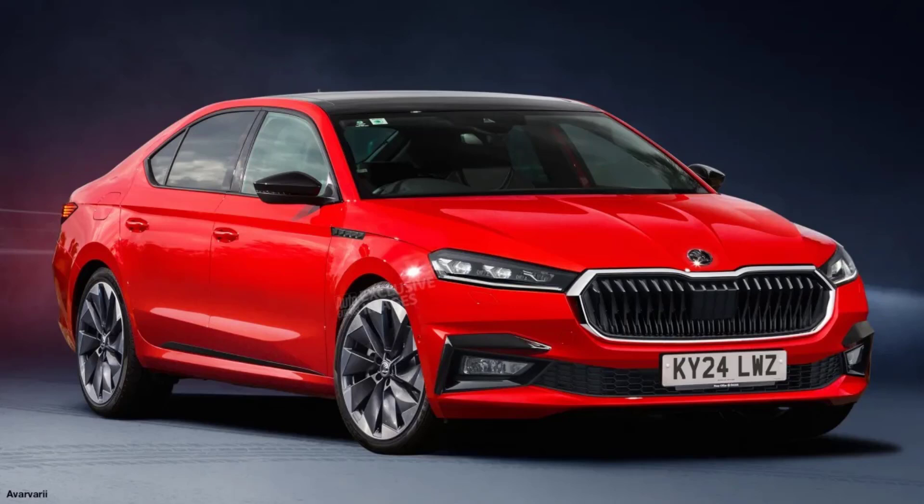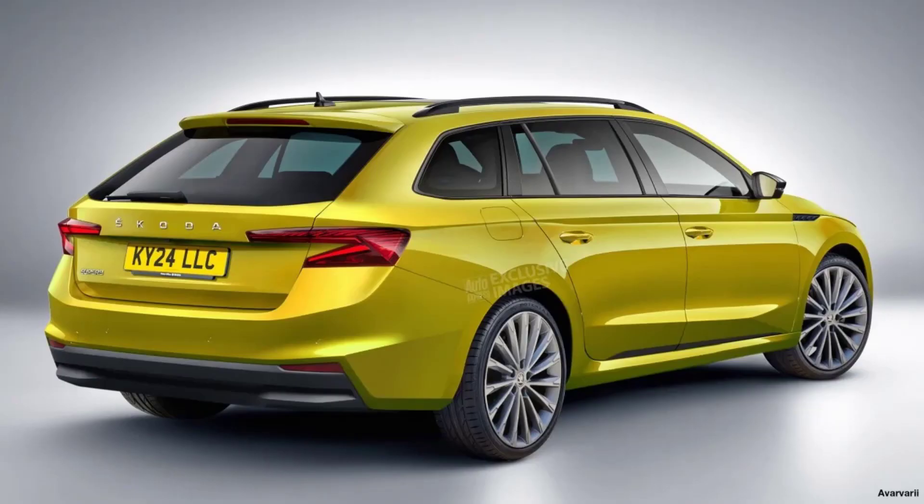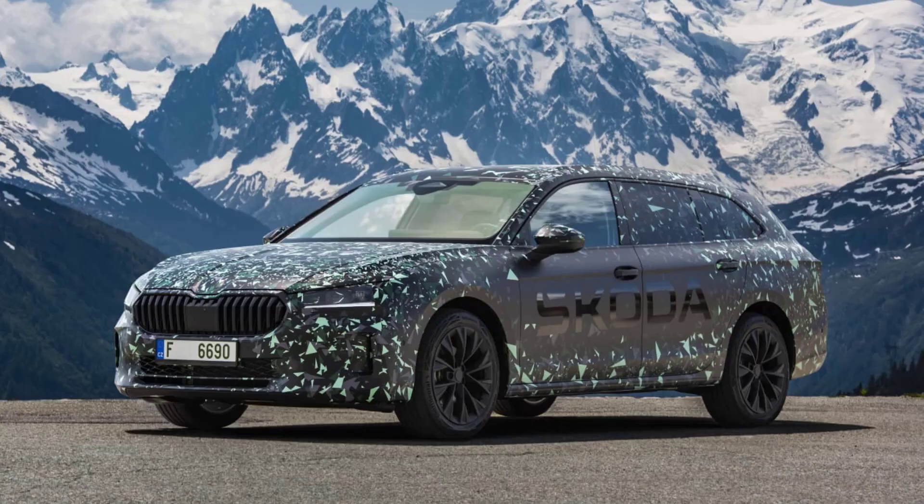Petrol-powered is offered in three forms. For the first time there's a mild hybrid option, a 1.5-liter TSI with 148 bhp. A 2.0-liter turbocharged unit comes with either 204 bhp or 265 bhp, and there's a 1.5-liter TSI petrol mated to a 25.7-kilowatt-hour battery in the plug-in hybrid version. Skoda says the extra battery size will enable a pure electric range of over 62 miles, increasing from the old EV's 44-mile maximum.